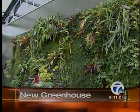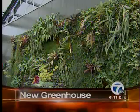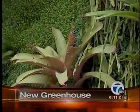Still to come this morning, a living wall. The new eco-friendly greenhouse opening up in Metro Detroit, next on Action News. Welcome back at 6:13. A new specialty greenhouse in West Bloomfield is opening to the public today. The owners made sure to incorporate eco-friendly, high-tech features so the building is green in more ways than one.